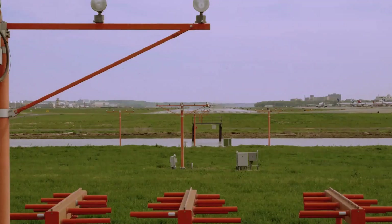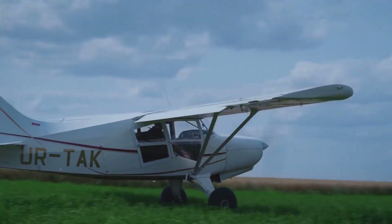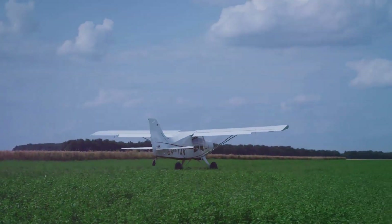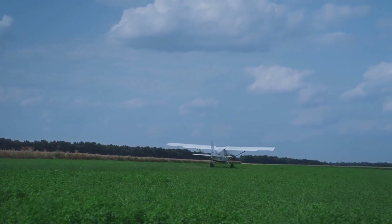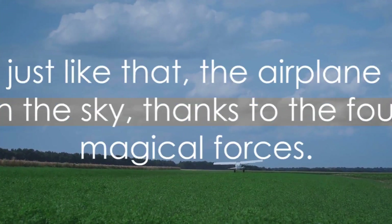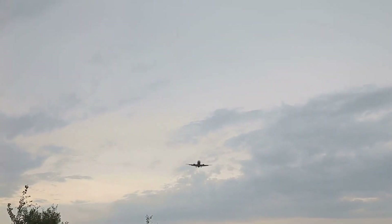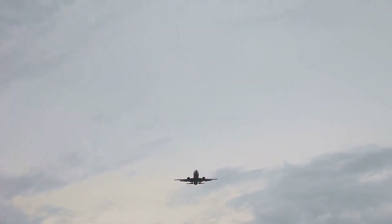It's a tug of war between lift and gravity, but our airplane is determined. With every passing second it's gaining more speed and more power. Finally, the moment of truth: the lift becomes stronger than gravity, and our plane, like a bird spreading its wings, lifts off the ground. We're flying! Drag tries to slow us down, but our mighty engines keep producing enough thrust to overcome it, and just like that, we're climbing higher and higher, leaving the world behind.